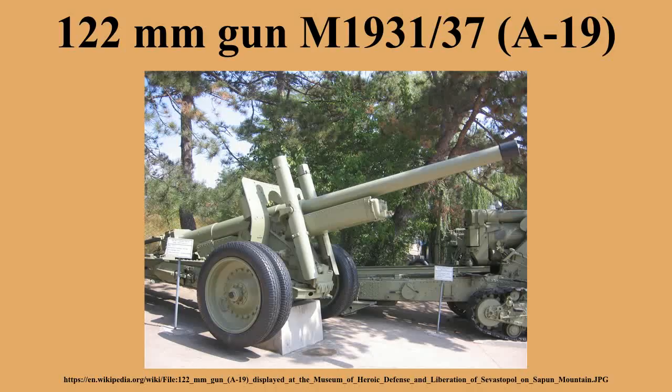Both variants M1931 and M1931-37 had the same place in army organizations, were often used alongside each other, and combat reports rarely differentiate between them. The A19 was originally intended for corps artillery. Together with the ML-20 it formed a so-called corps duplex. In 1940–41 there were three types of corps artillery regiments: with two battalions of ML-20 and one of either A19 or 107mm guns, or with two battalions of ML-20 and two of either A19 or 107mm guns.